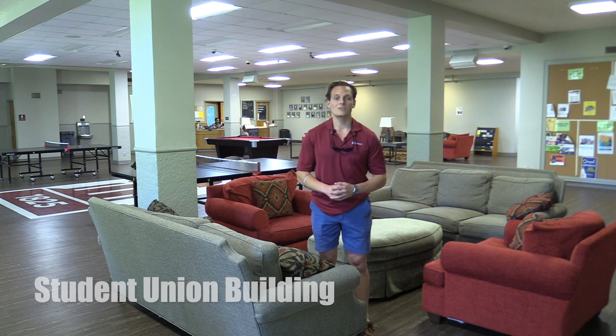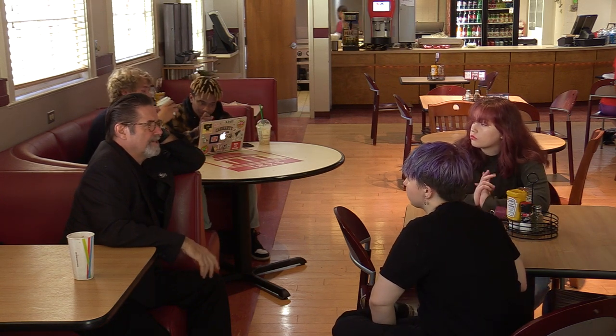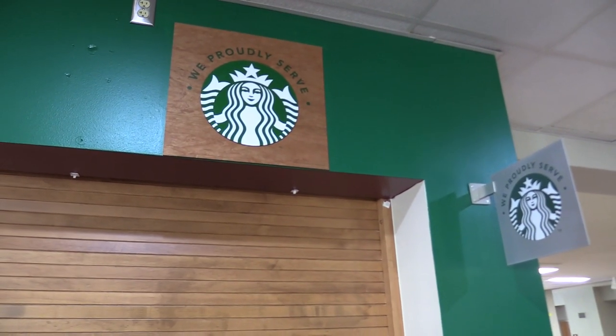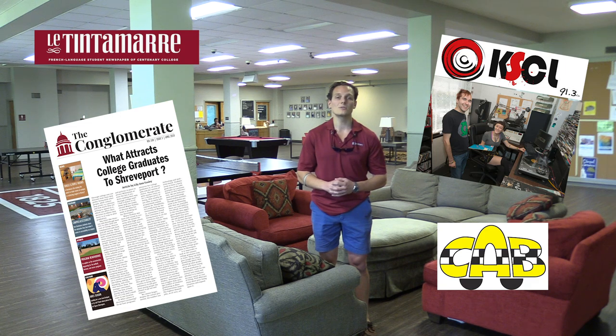Welcome to the Centenary Student Union Building. Here at Centenary, we just call it the SUB. It's a great place for our students to relax, unwind, and kick their feet up after class and before practice. It's also a great place to grab some food. We have Randall's, a made-to-order grill cafe, and a Starbucks option. Upstairs, we have our newspaper and the Centenary radio station. Down here on this floor, we have the Centenary Activities Board as well as the French newspaper.